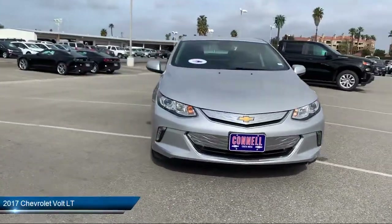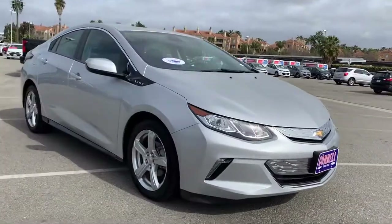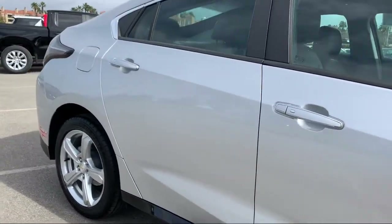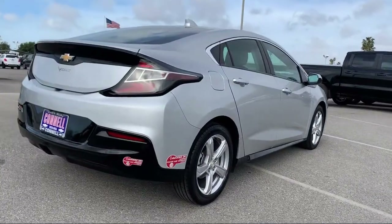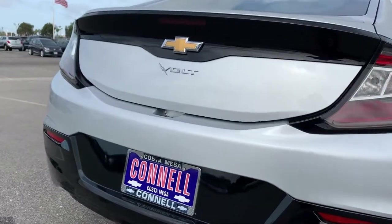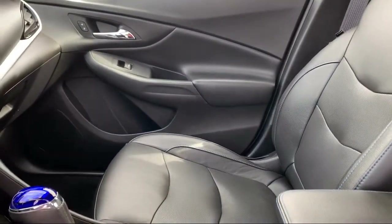It comes equipped with keyless entry, Bluetooth smartphone integration, leather-wrapped steering wheel, power outside mirrors, MP3 player, climate control, stability control, navigation from telematics, remote start system, and steering wheel controls — and has less than 45,000 miles on the odometer.